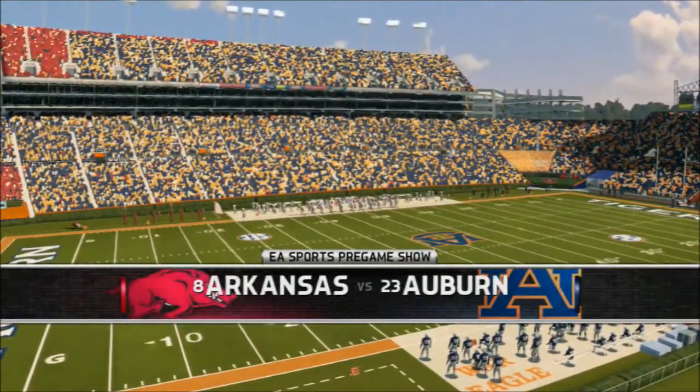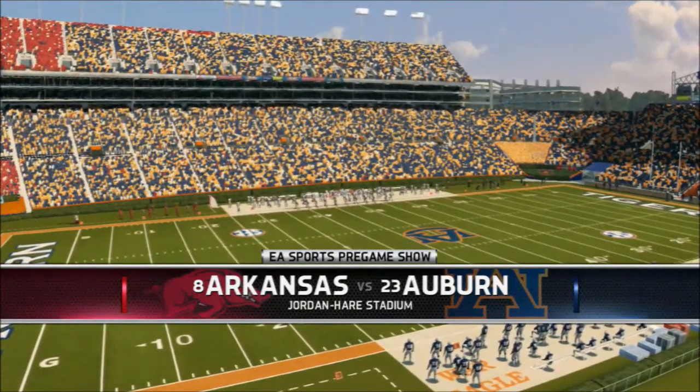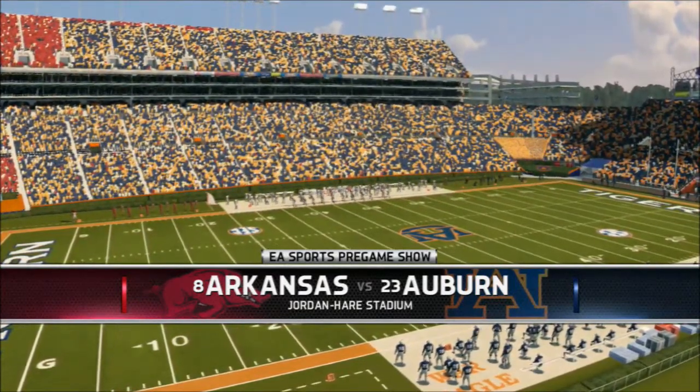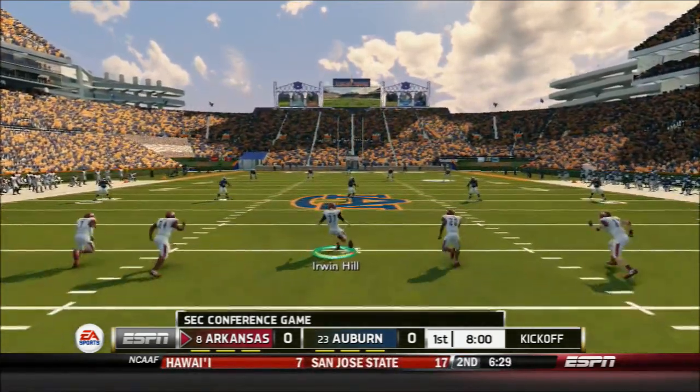You can hear the fans' voices from Jordan-Hare Stadium ringing across the plains of Alabama for miles and miles. Our game is right around the corner, and waiting all week for this one. Get ready, folks — the opening kickoff is finally here.